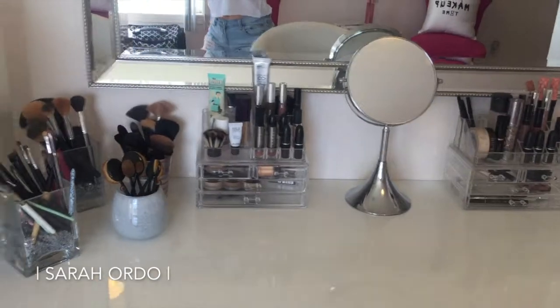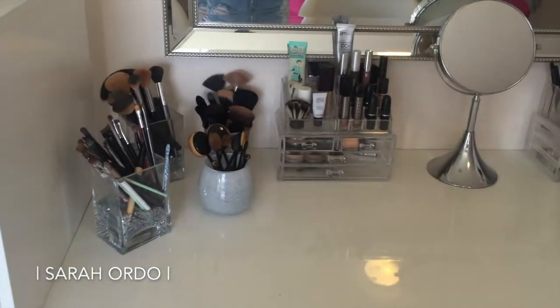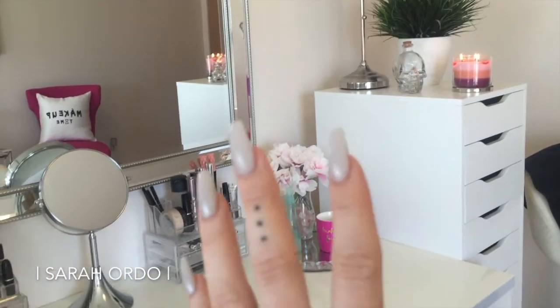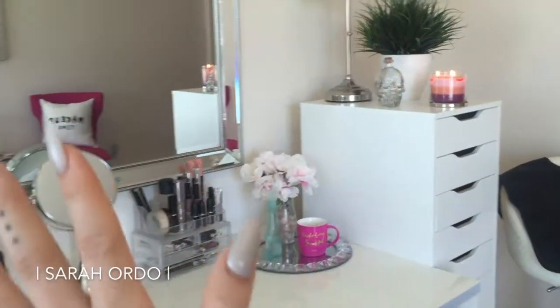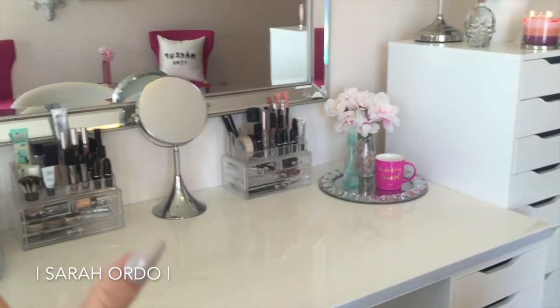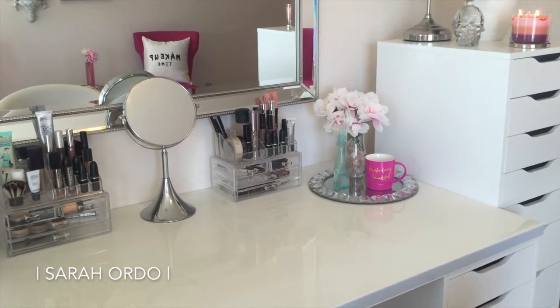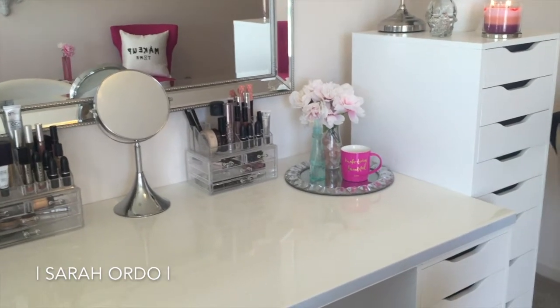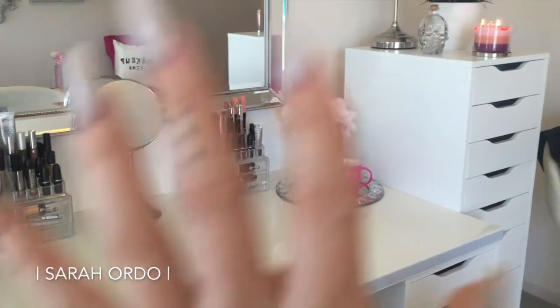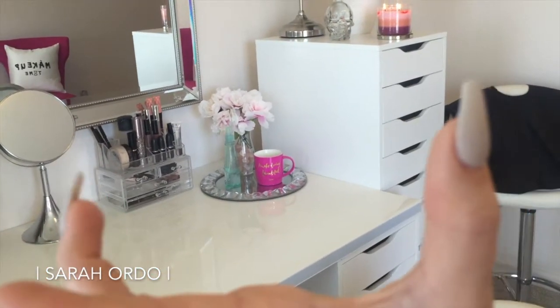I want to take you guys through the tabletop next because I have a ton of stuff up here — this is more of my everyday things that I reach for. This corner here, I wanted to focus on being very clean, pretty, white, bright pink, because this is going to be the background for my YouTube videos from now on. Before, I just had a ton of products on here and it just looked like an absolute mess. I saw so many other people's videos with cute backgrounds and that was the main reason I tackled this whole project.